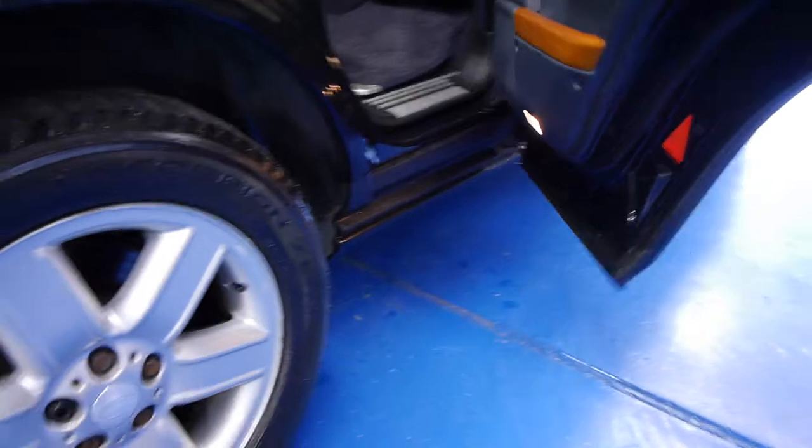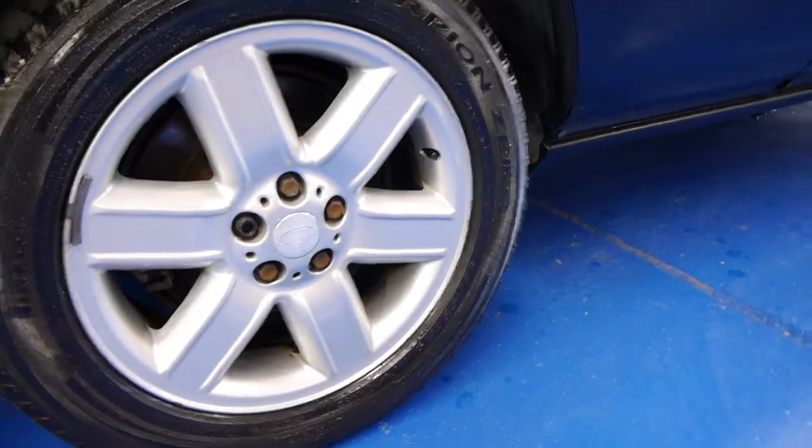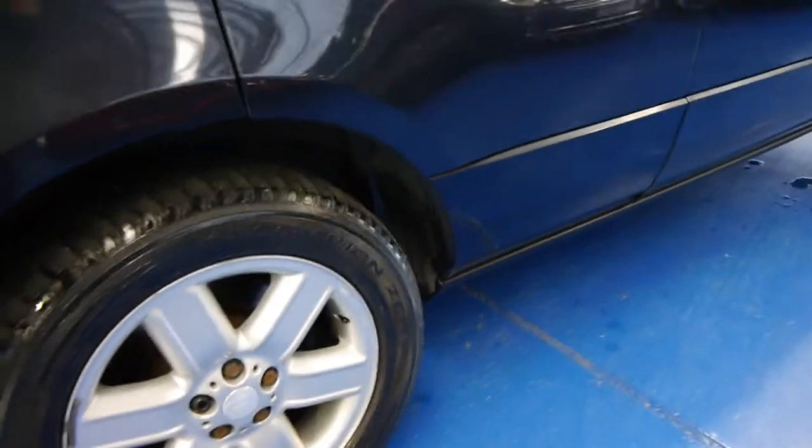All the wheels are in very good condition. It's got the standard Vogue alloy wheels, which is great because some people put big silly chrome wheels on them which I think look awful. It does have four Pirelli Scorpion tyres which are designed for this sort of car.